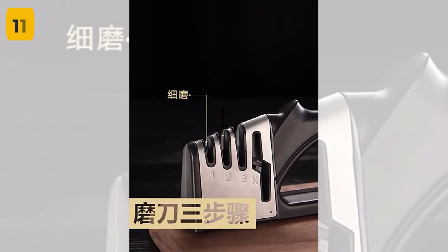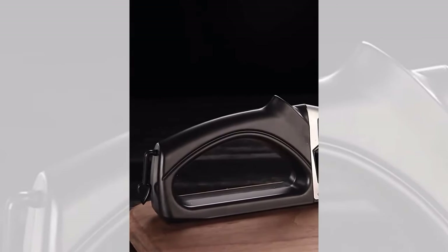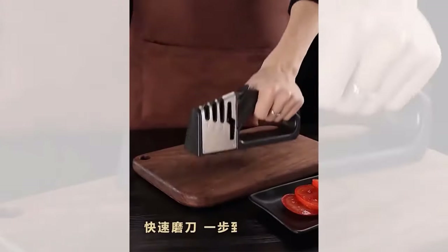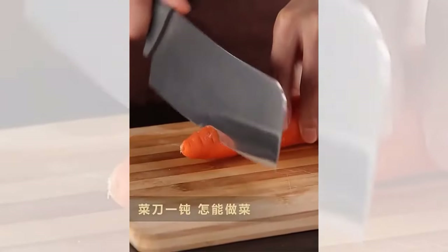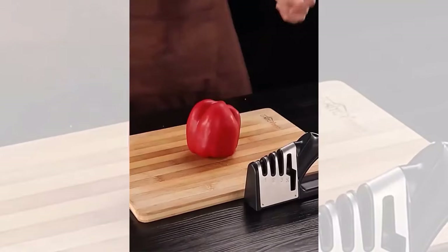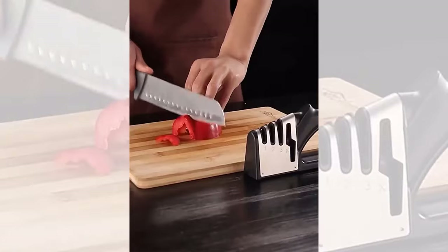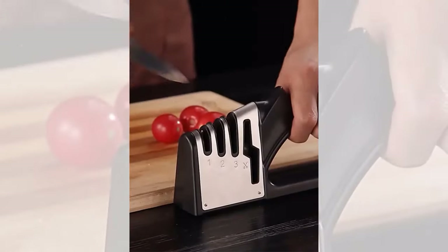Are your knives not cutting it anymore? Introducing the Knife Sharpener 4-in-1 Diamond Coated. This innovative tool is designed with four different sharpening features. The diamond coated rod is perfect for sharpening dull blades, while the fine rod is ideal for honing and maintaining sharpness. The Knife Sharpener 4-in-1 also includes a slot specifically for sharpening kitchen shears, ensuring that you can keep all your tools razor sharp.